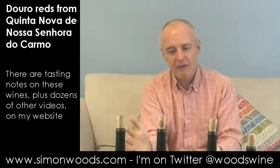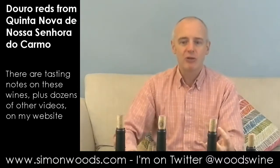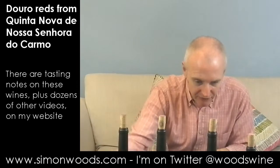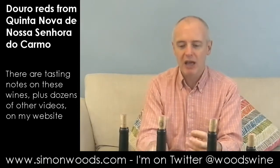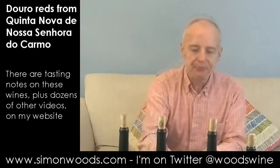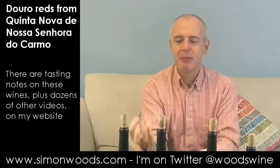Maybe if the first one was on the black curranty edge, this is more on the plummy berry edge — it feels a richer, rounder wine. They're not all that different in alcohol; they all say 14.5%. But it feels like there was more concentration in the fruit here. It hasn't gone to that desiccated edge. Smells good. There's quite a coconutty edge — I don't know if they've got some American oak in there.